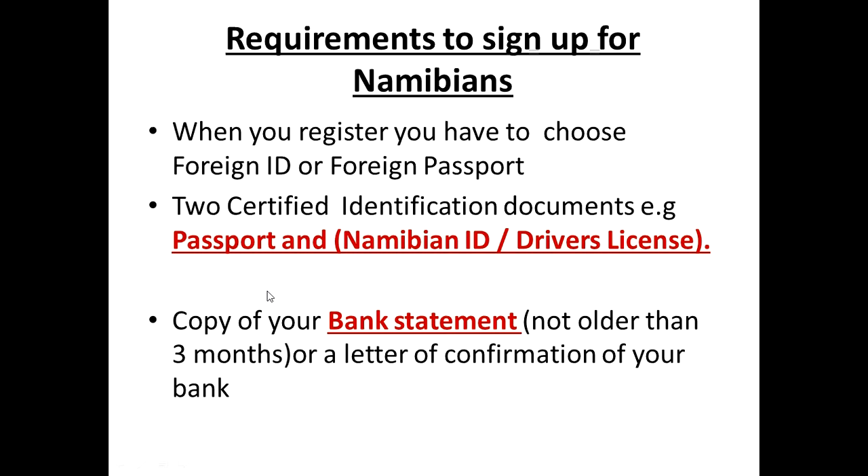You will also be required to provide your banking statement, which should not be older than three months, or a letter of confirmation showing your account details. Once you have all of this, email it to them and you will be verified in no time — maybe two or three days — and they'll send you an email confirming your verification. If you're struggling, find their email on their website and tell them you're Namibian and having trouble signing up; they'll direct you on what to do.